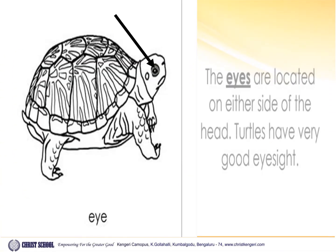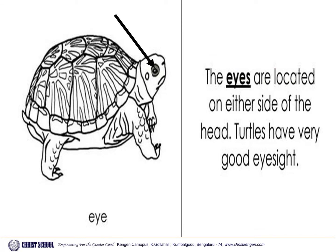Eyes. The eyes are located on either side of the head. Turtles have very good eyesight.